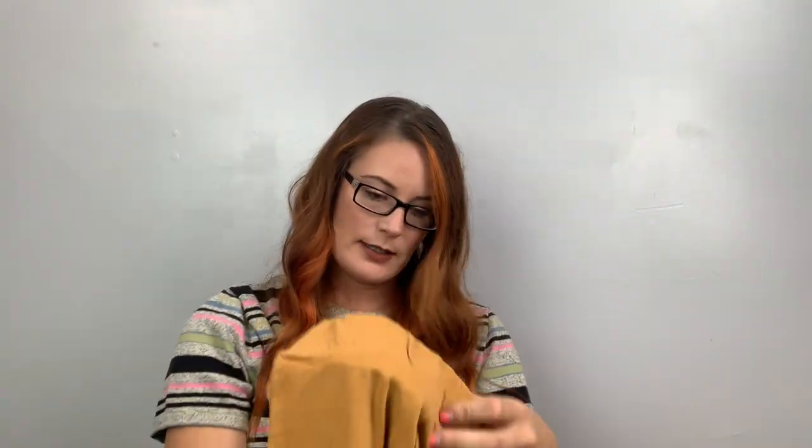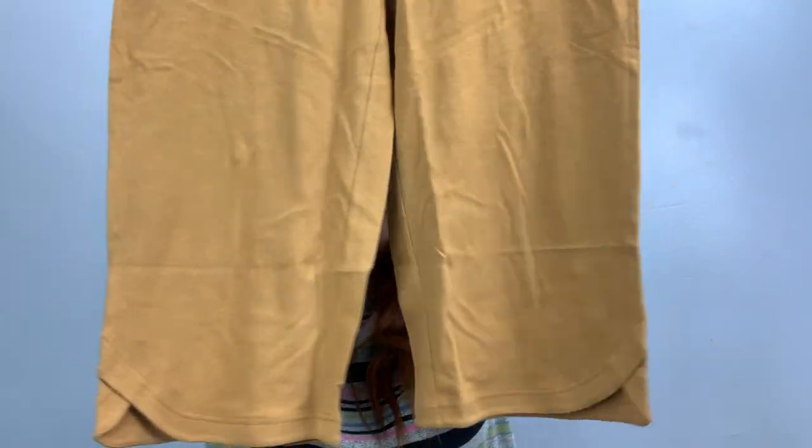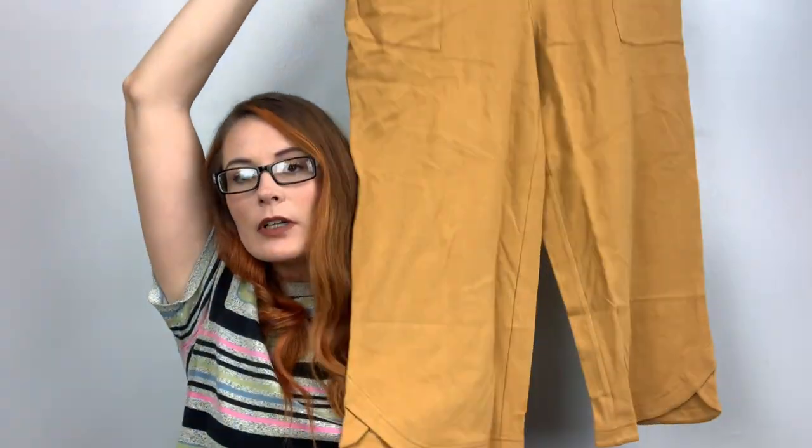Here's another J.Jill — these ones are pants, Pure Jill, size large petite, retailed for $79. They're just a pull-on cropped pant with pockets, in a mustard yellow color — perfect for fall.